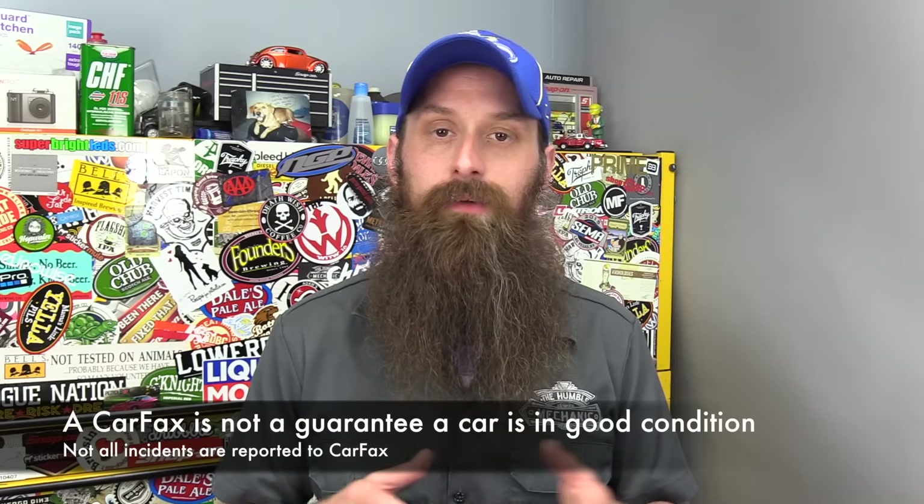If we know the car has a salvage title, it's not a huge deal, but we want to run a Carfax on the car. This is going to give you a life report of the vehicle — where it was purchased, where it's been titled. Some service stations report to Carfax, so you might be able to see maintenance history. If this car has had a great life up until a small accident and it was minor, then it may be a great deal. If it's been abused throughout its life, then maybe not so much.